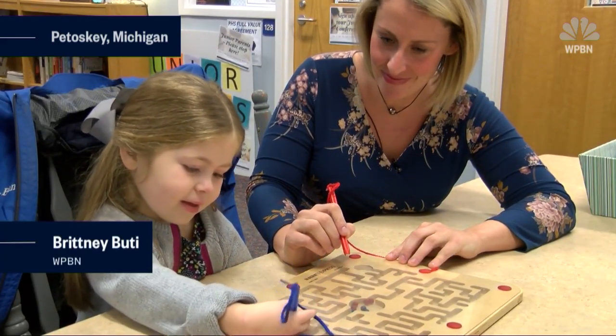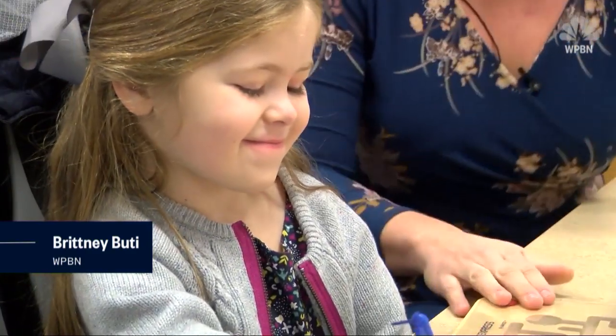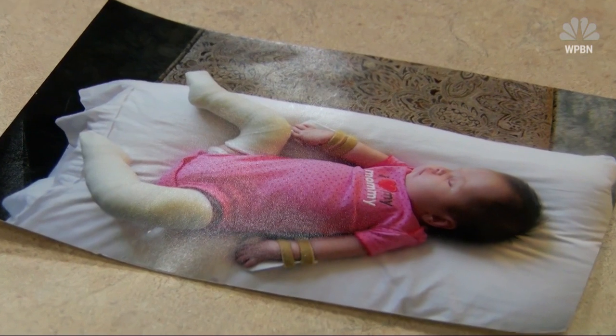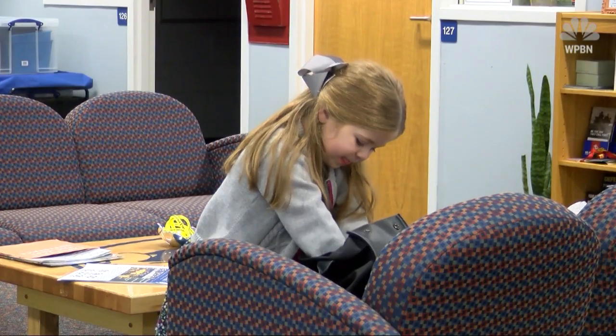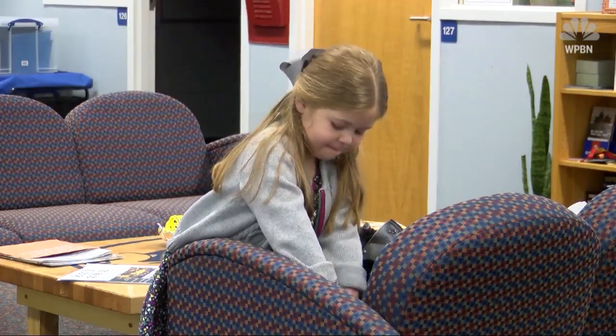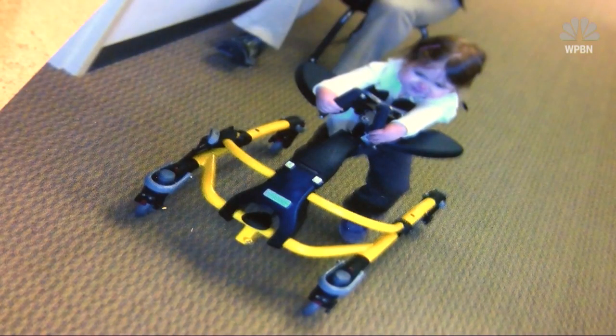Six-year-old Stella is your average first grader. She likes games, playing house, and her favorite class is gym. But she's been learning how to overcome obstacles since she was born. It's arthrogryposis multiplex congenita, or most people say AMC. It's a rare condition that limits her ability to fully extend her arms and legs. She's had five surgeries and a lot of physical therapy to help her recover.